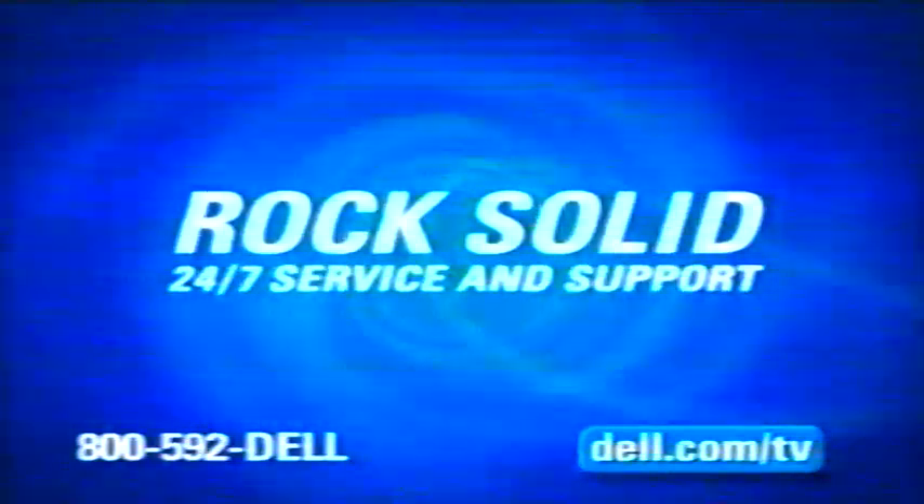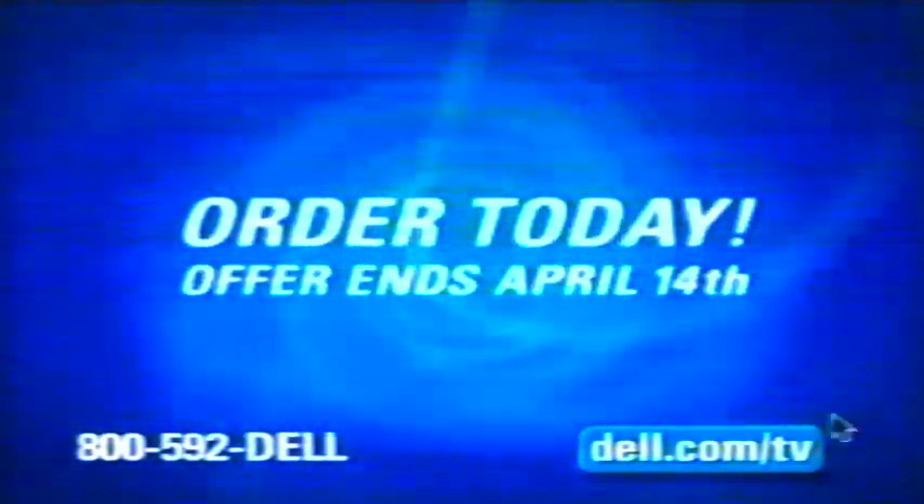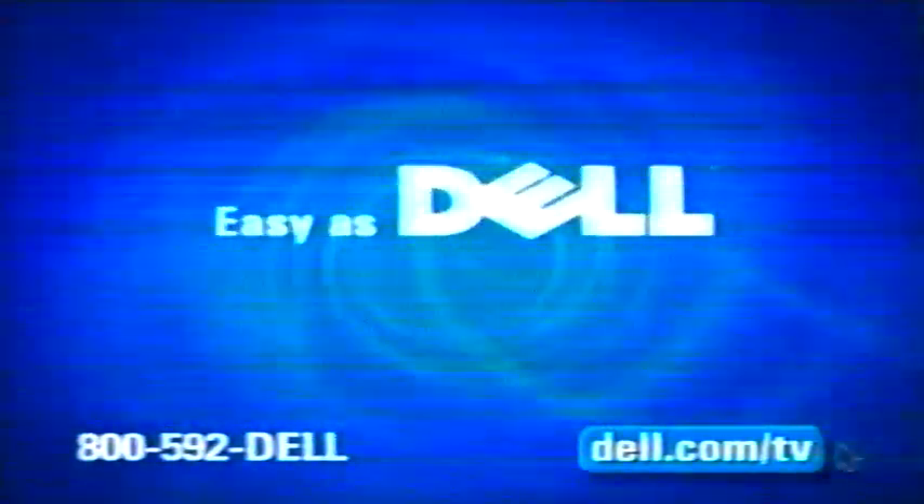For rock-solid 24-7 service and support, you're getting a Dell. This offer ends April 14th, and it's only a click or call away. Easy as Dell.